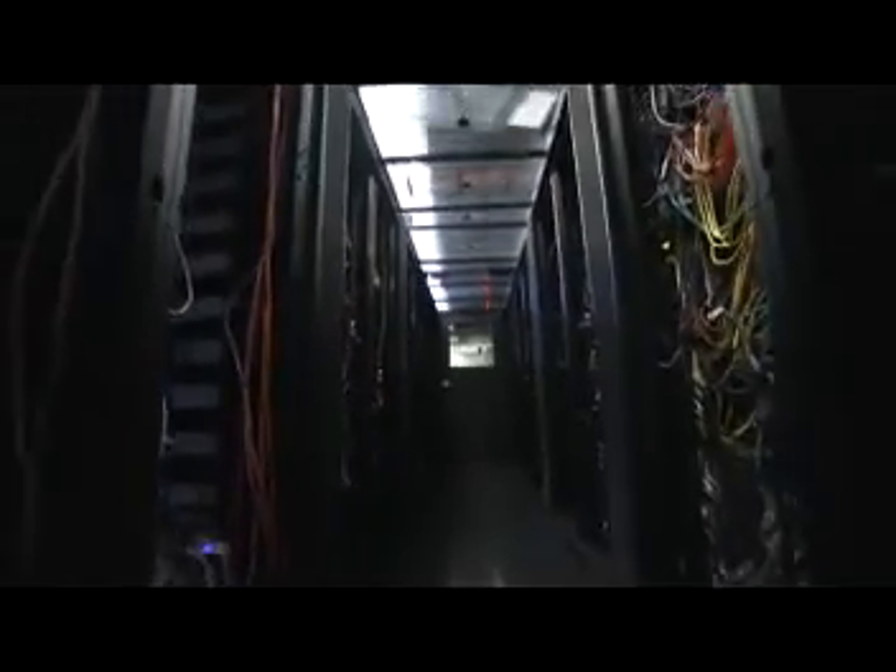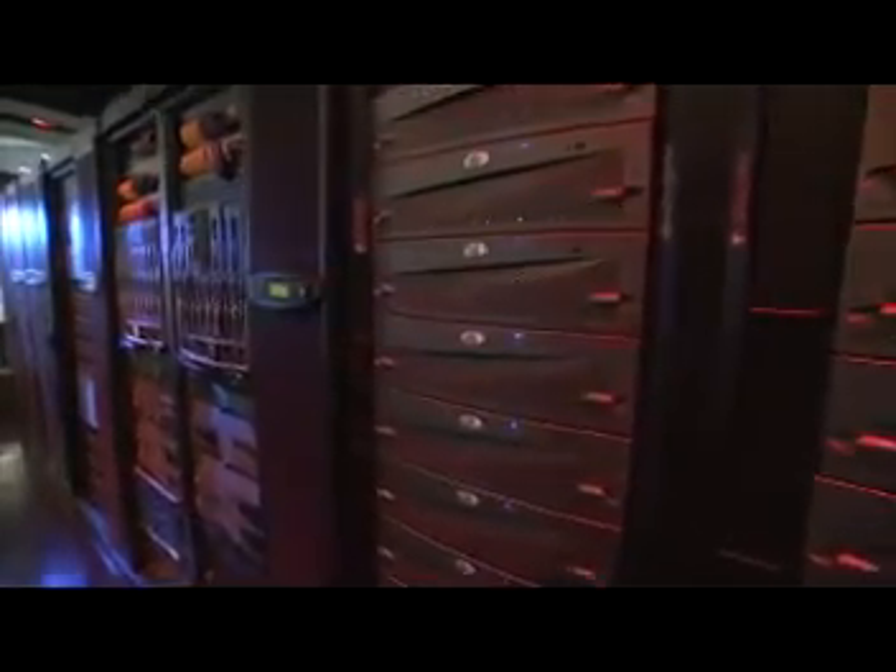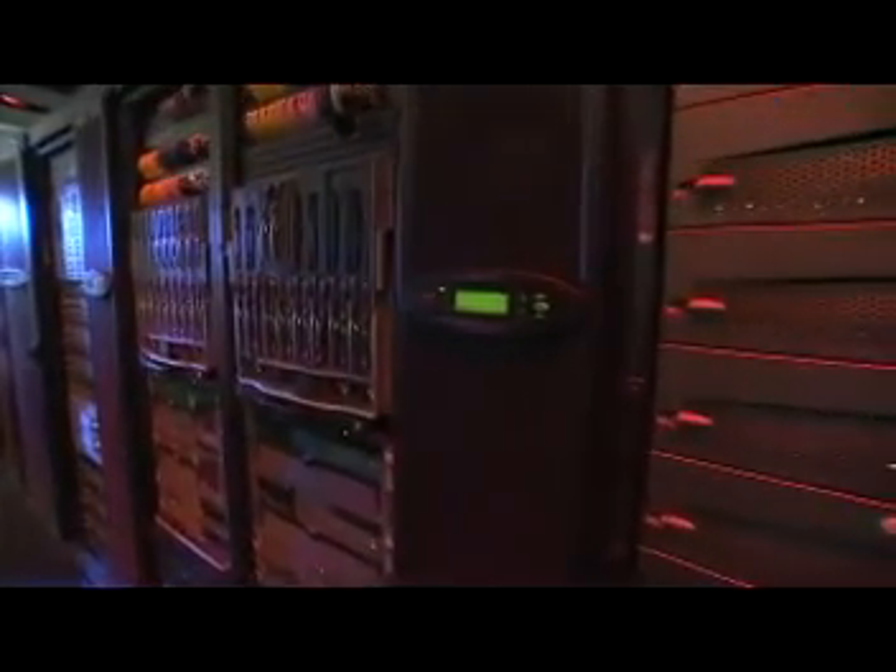Although virtualization consolidates server usage, failure to account for this change by adapting the data center's infrastructure could actually boost inefficiencies and ultimately costs. So now we have to look at the power and cooling side and shrink that down as well, because that is just wasted power — it's like leaving your car in the driveway with the engine on, not going anywhere.